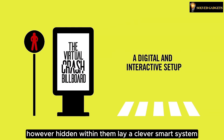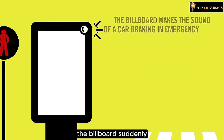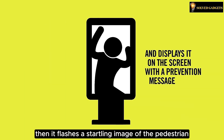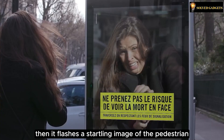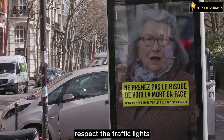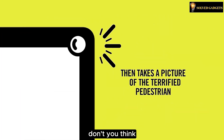When someone ventures across on a red light, the billboard suddenly echoes the screeching brakes of a car. Then it flashes a startling image of the pedestrian, along with a powerful message: 'Don't gamble with life — respect the traffic lights when crossing.' A captivating and innovative way to reinforce road safety, don't you think?